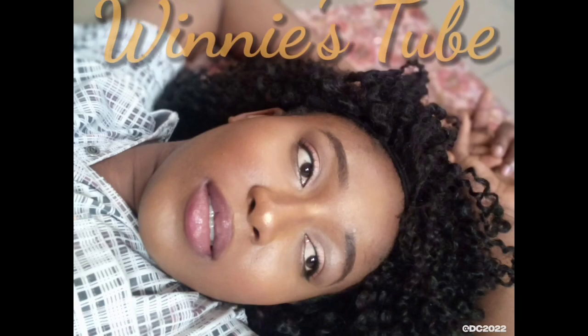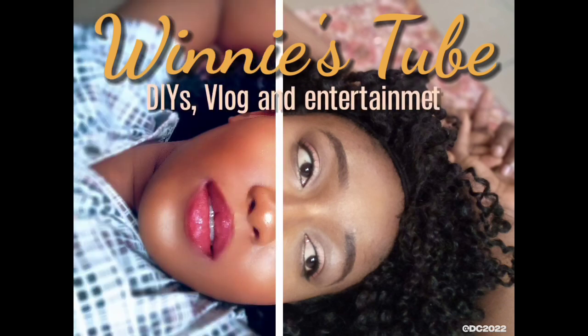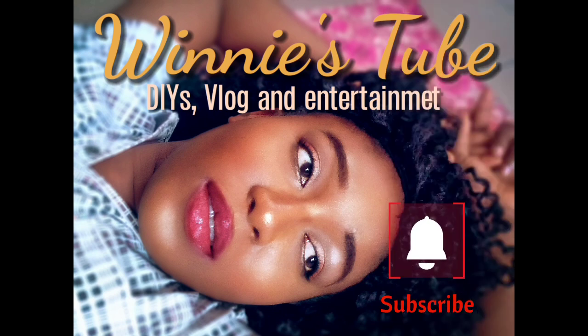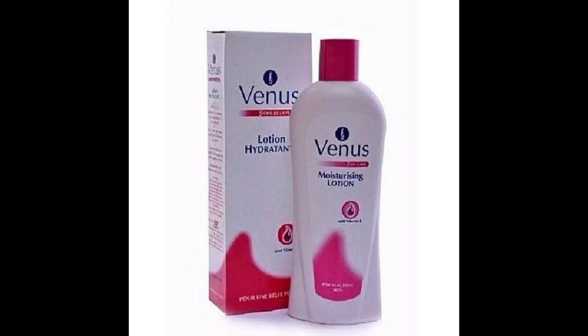Hi guys, welcome back to my channel. For my subscribers, thank you very much — I love the love you're showing me. If you have not subscribed, please do, because trust me, it only gets better. Let's jump right in.